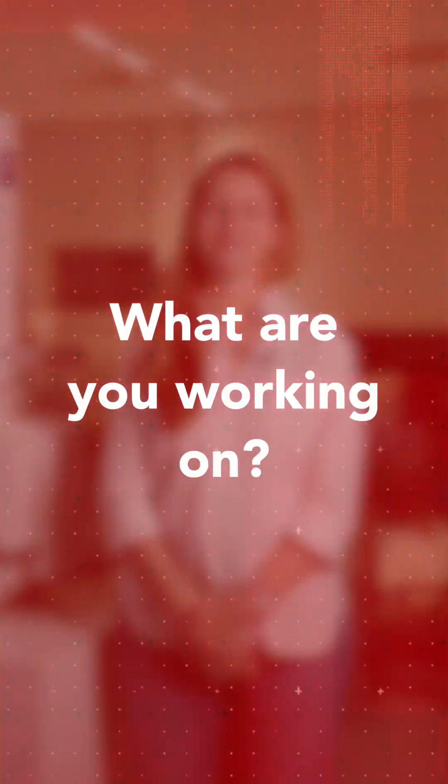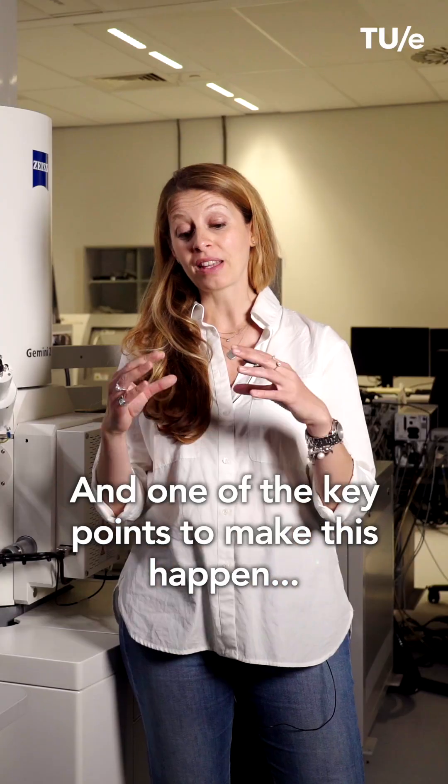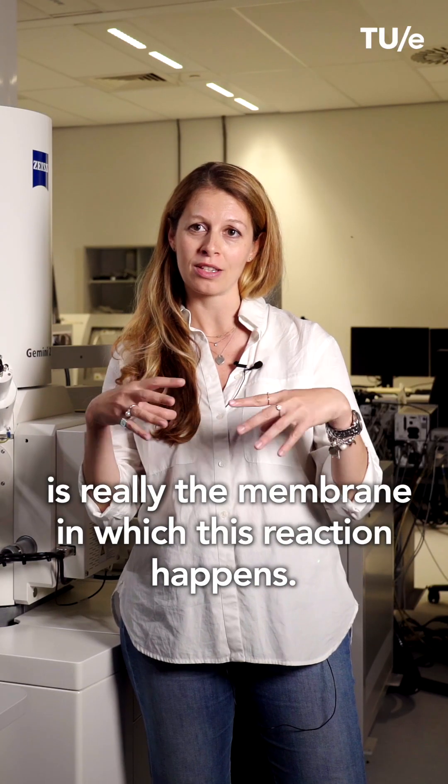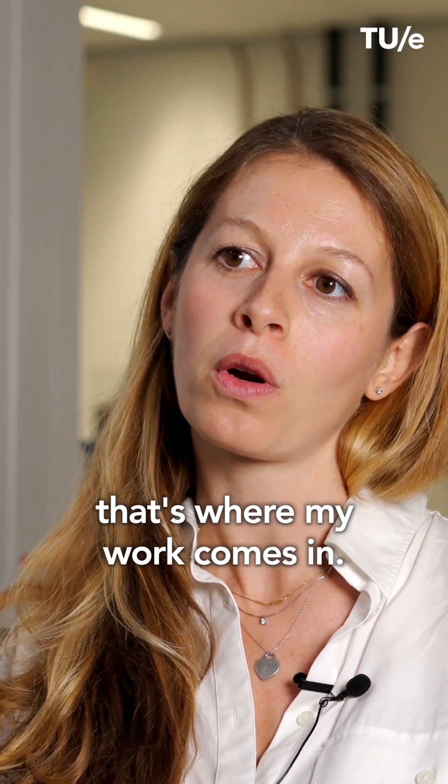My name is Diletta Gentini and I'm an assistant professor in the mechanical engineering department. My project is about the development of new materials, specifically for green hydrogen generation. One of the key points to make this happen is really the membrane in which this reaction happens, and that's not easy to fabricate — and that's where my work comes in.